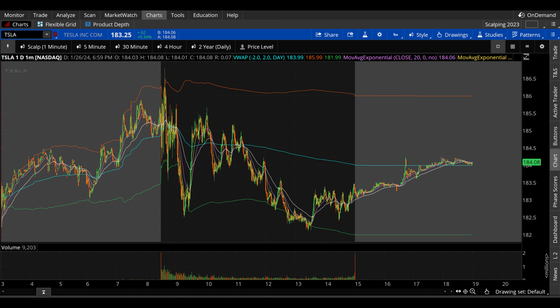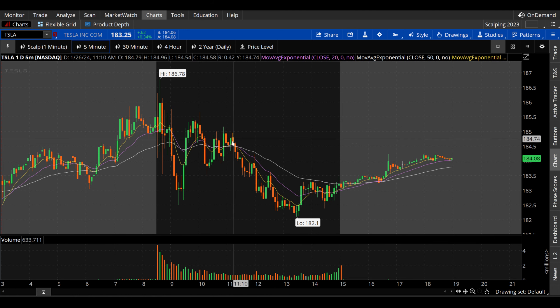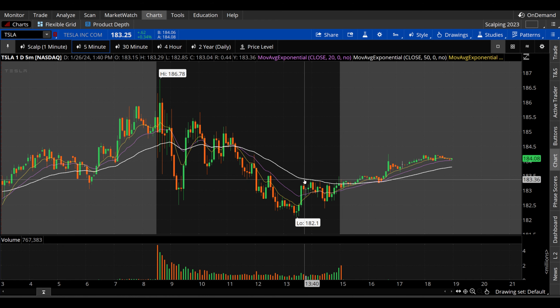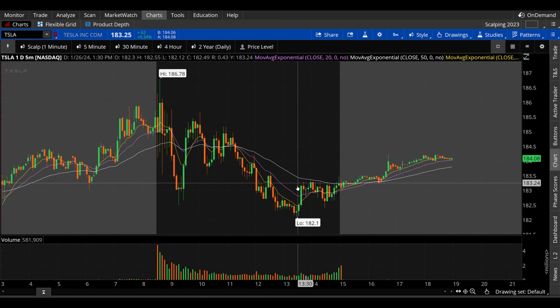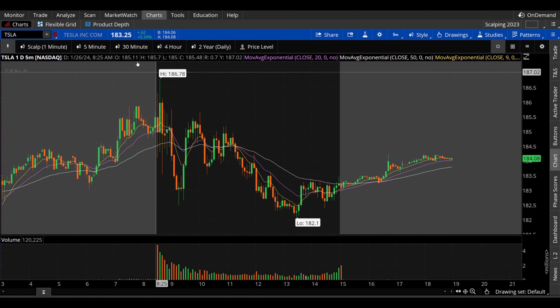As far as clean bouncer rejection setups go that have provable edge over time, not a whole lot here — a little bit sloppy on Friday. Let's move on to the five minute chart for a bit more context. You can see some fading going on midday off of that 20 period EMA, potentially similar into the close off the 50 period EMA.